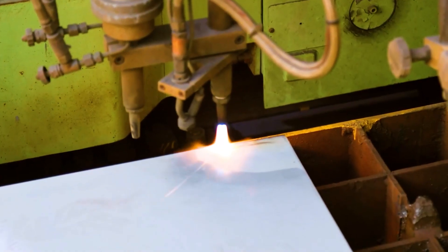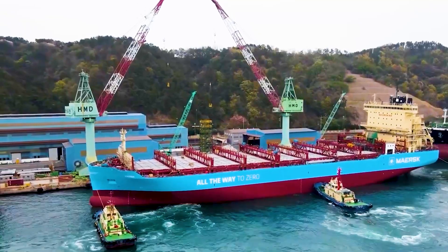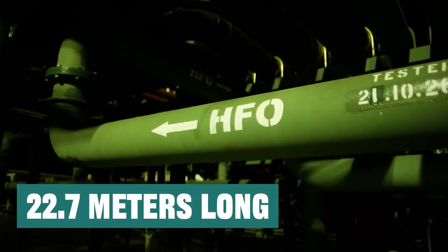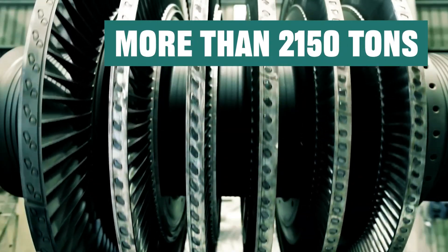In May 2020, the first new dual-fuel ship engine developed by Chinese scientists was officially launched. The length of this engine reaches 22.7 meters, the height reaches 16 meters, and the weight is more than 2,150 tons.